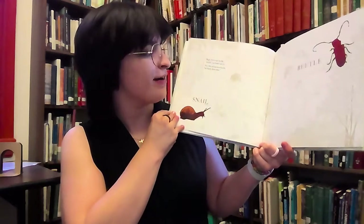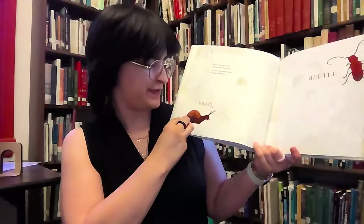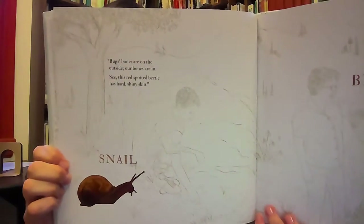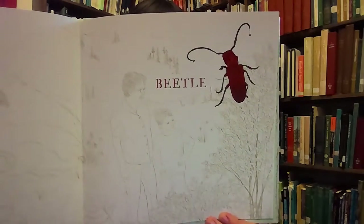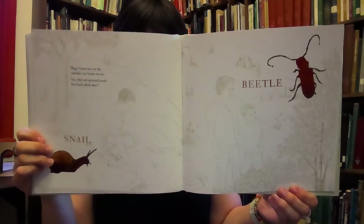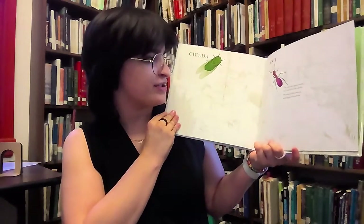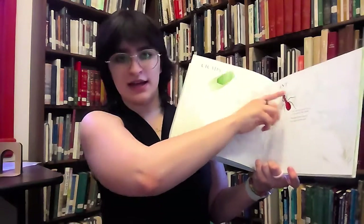The bug's bones are on the outside. Our bones are in. See this red-spotted beetle? It has a large, shiny skin. That's a snail and that one's a beetle. That's an ant.